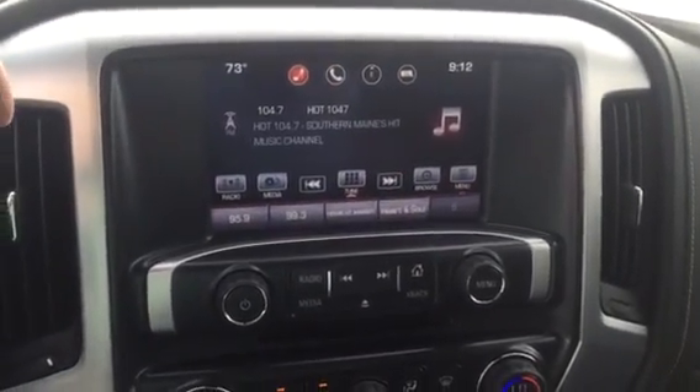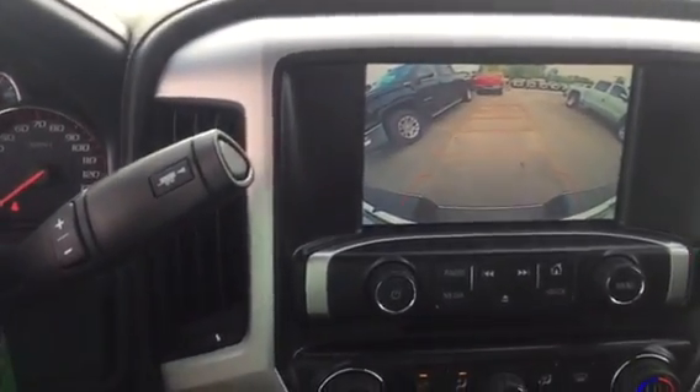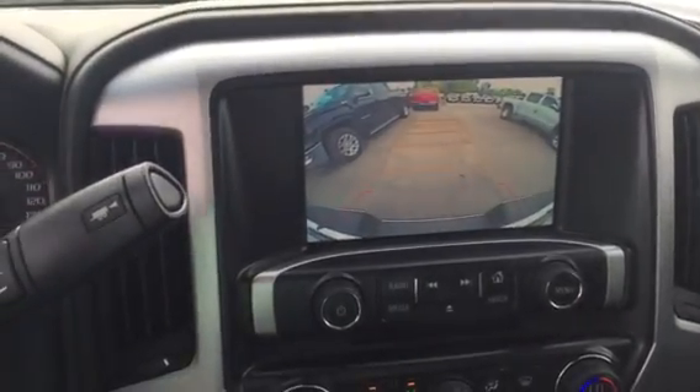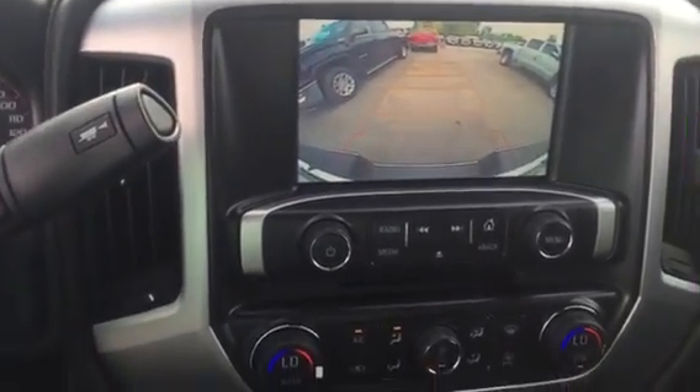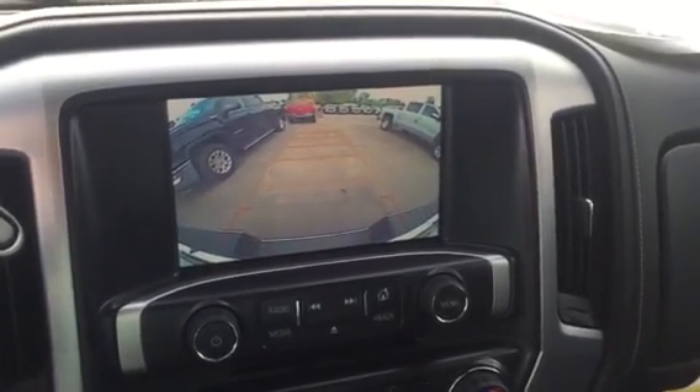This does have tow haul mode, and this truck is a 4G LTE Wi-Fi hotspot, so you'll be able to run Wi-Fi right through your truck as well. There's a look at what your backup camera looks like — it's a really nice feature to have.